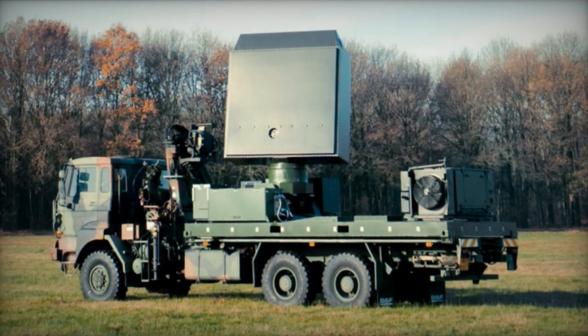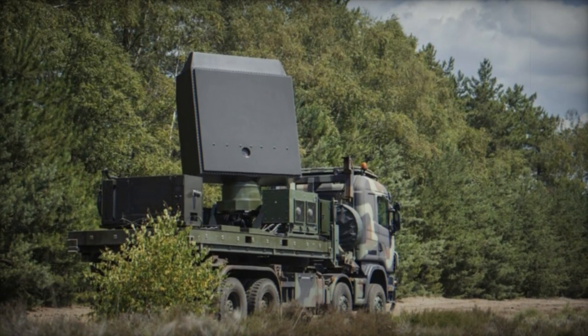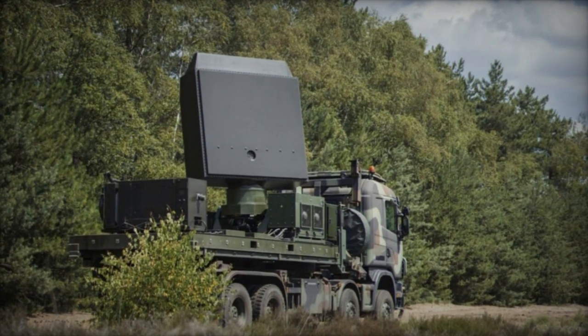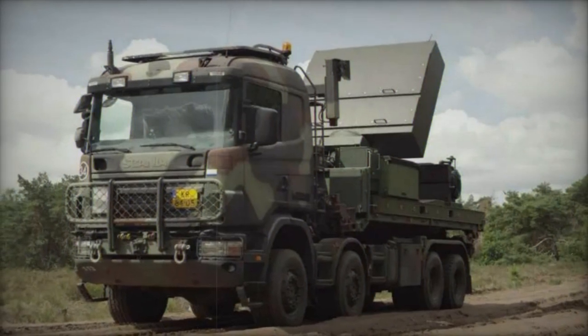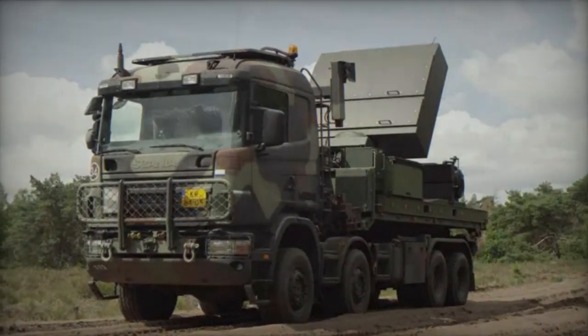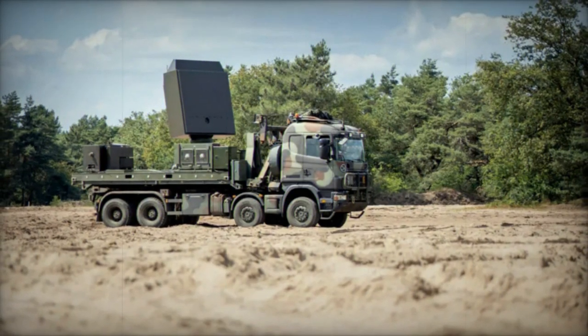The Netherlands' procurement plan includes acquiring at least nine GM-200 MM/C mobile radar systems, with six designated for the Fire Support Command and three for the Ground Air Defense Command. The projected timeline indicates that all systems should be operational by the end of 2025, with the Fire Support Command aiming to activate the initial system by mid-2024 following necessary adjustments.